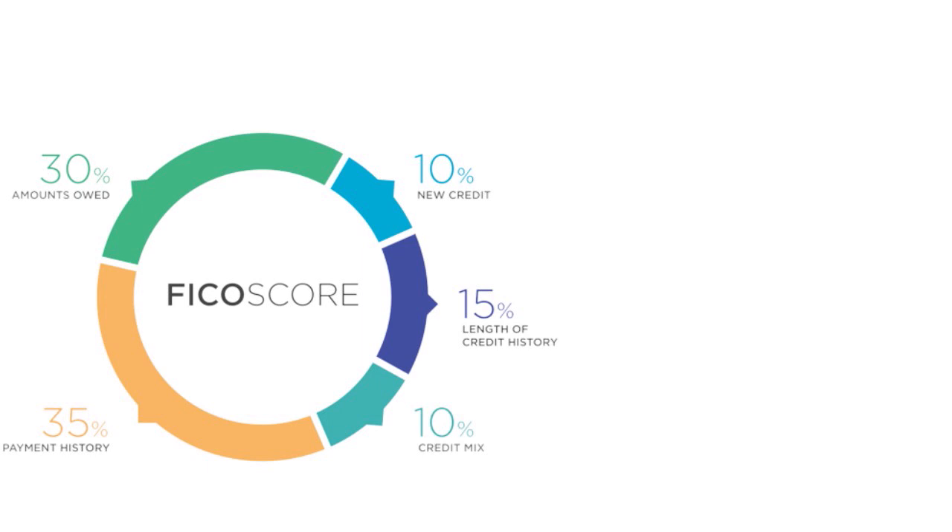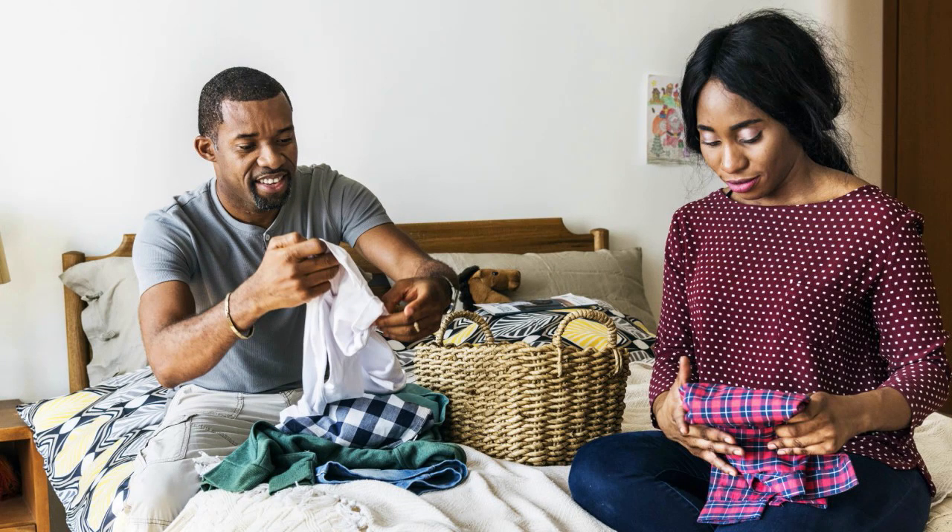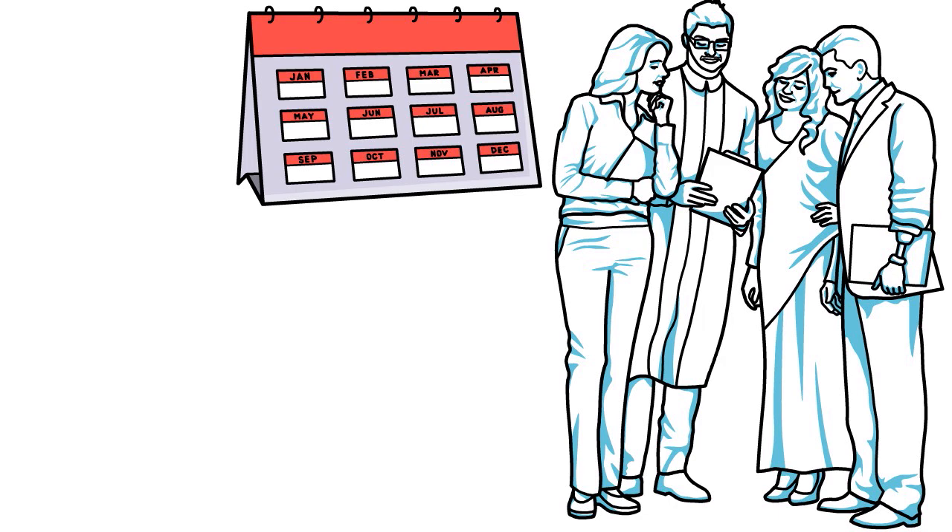Let's say you have a 300 FICO score or zero credit history — maybe you're 18 or 21 and have never used credit. You and a person with better credit co-apply for a PenFed credit card together, gradually building your credit both within and outside of PenFed. Note the difference between joint credit card holders and co-signers: as a co-signer responsibility is assessed monthly, whereas as a joint cardholder you could be on the hook every day charges occur. This is a great hack many people across the country use to bump up their credit score fast.